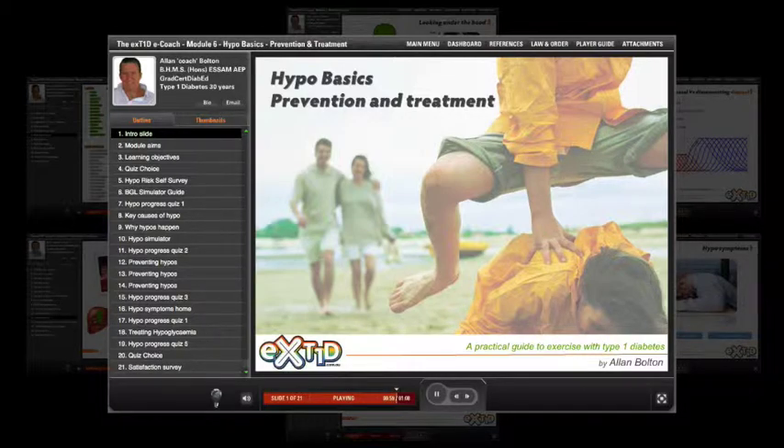This e-learning module is all about hypoglycemia — what it is, how to prevent it, and how to manage it.